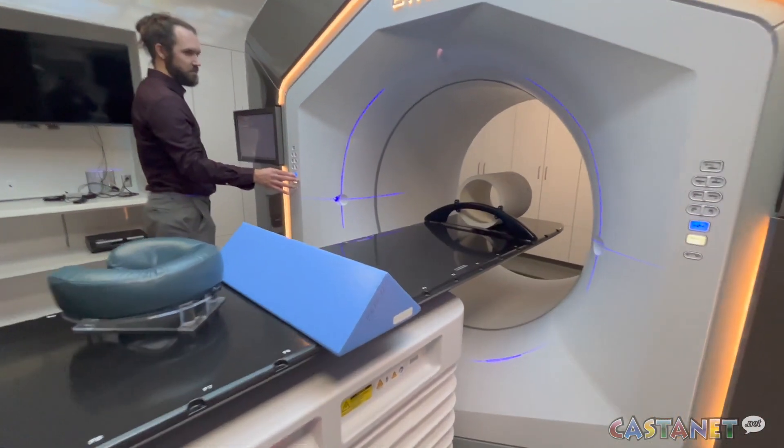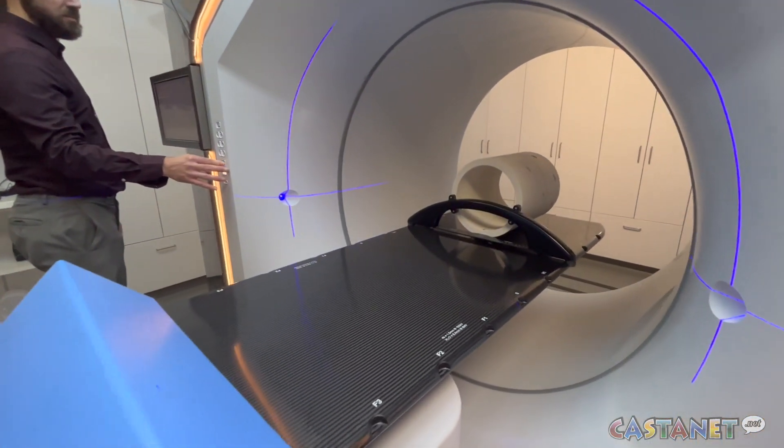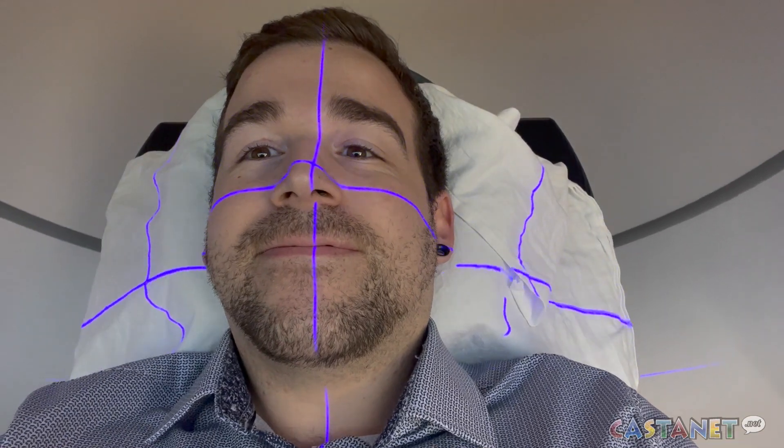According to BC Cancer Kelowna's senior medical physicist, it also gives patients a much faster and smoother experience. It's a less daunting machine than what we typically treat patients with, and so they're very quickly in and out of the room. There's less nerves on their part — it's a less stressful experience right from the get-go. So it's been great for patients as well.